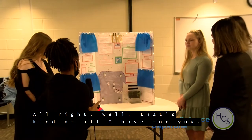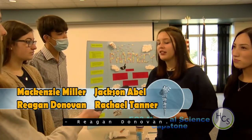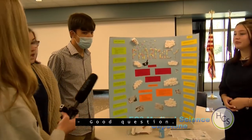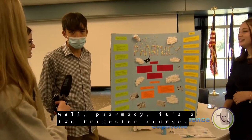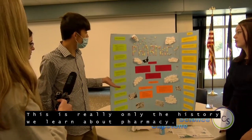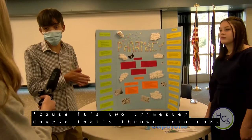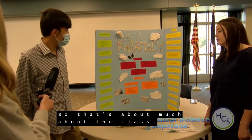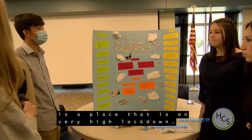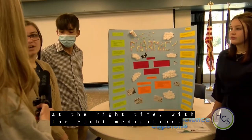Our names are Mackenzie Miller, Jackson Abel, Reagan Donovan, and Rachel Tanner. Pharmacy is a two-trimester course with a lot of information — this poster only covers a fraction, mainly the history. We learn a lot more including med math. Basically, a pharmacy is a place on very high lockdown because of all the medication there. It's a place where medication is dispensed to patients who need it, at the right dosage, at the right time, with the right medication.